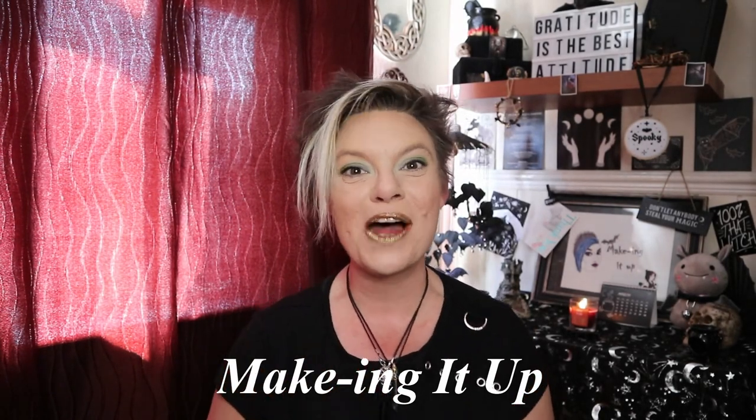Hello everybody, welcome to Making It Up, where we mix makeup and beauty with a wee bit of spooky. Sticking with the spooky theme today, I have another gothic and alternative lifestyle subscription box unboxing for you all.